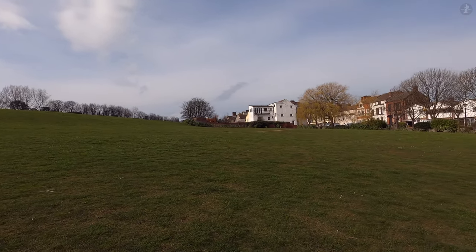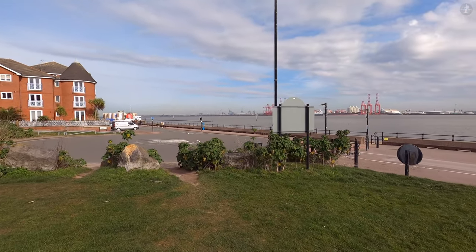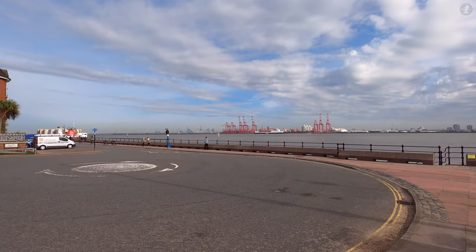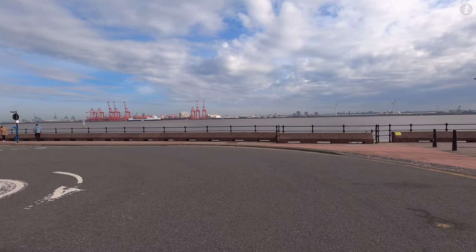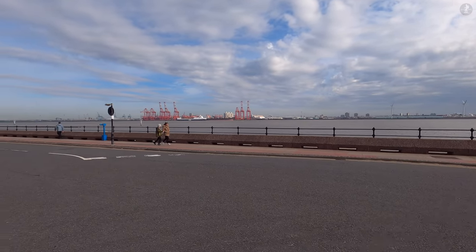When it was open, it cost just one shilling to take a trip up to the top of the tower, and hundreds of thousands of people would come to visit New Brighton just for the chance of experiencing what was one of Britain's great landmarks. Sadly, however, the outbreak of the First World War in 1914 meant that the public were banned from going up to the top of the tower, and with a lower income, maintenance of the tower began to be neglected.